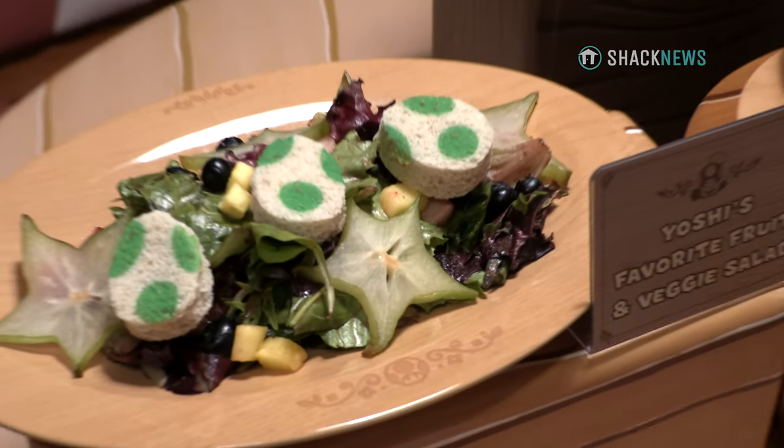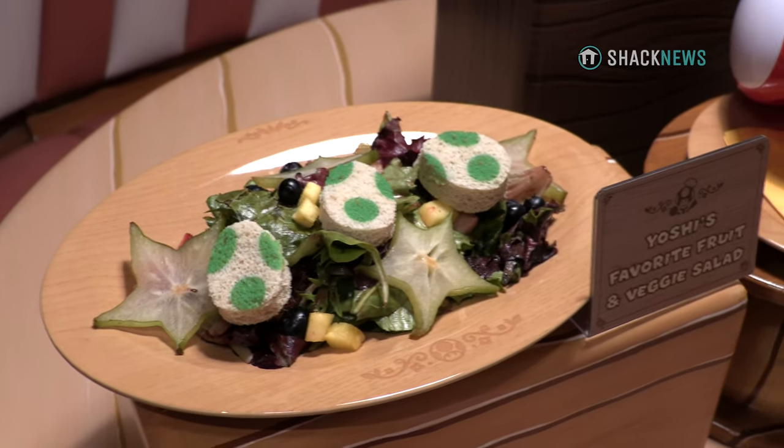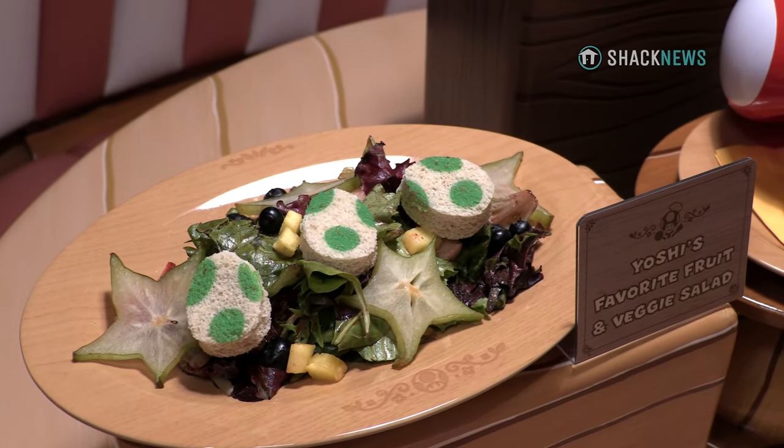The next one is going to be our Yoshi Fruit and Vegetable Salad. It's going to be a mixed green salad with raspberry vinaigrette, berries, blueberries, strawberries, pineapple, and starfruit, and then it's going to be topped with those three Yoshi croutons.